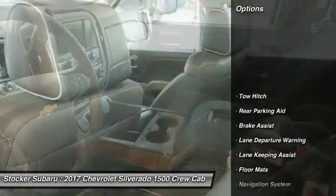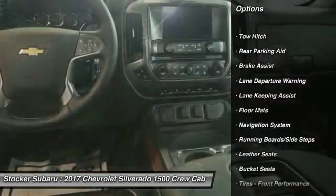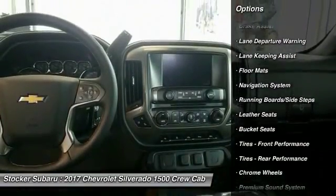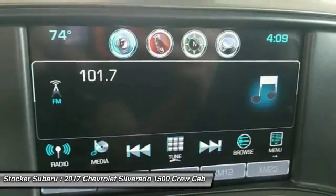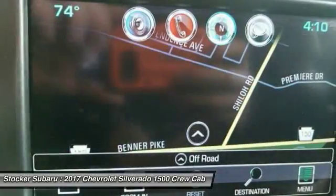Traction control, navigation system, steering wheel audio controls, power passenger seat, keyless entry, remote engine start, anti-lock braking system, stability control, backup camera, tow hitch.